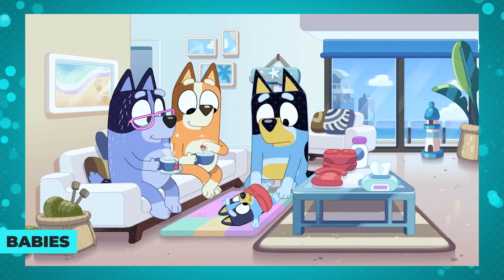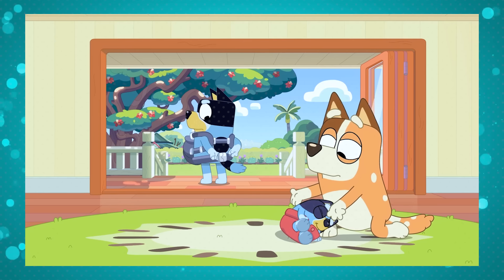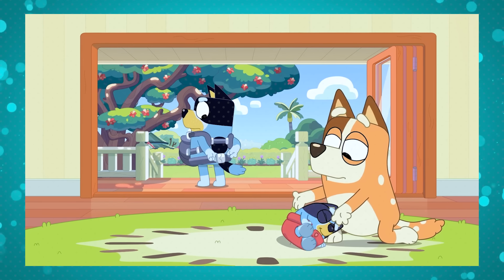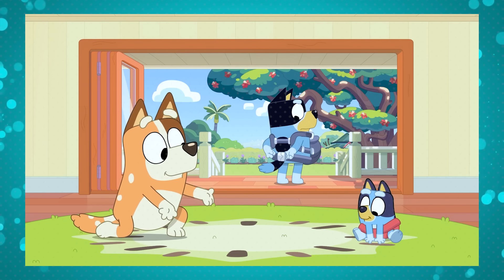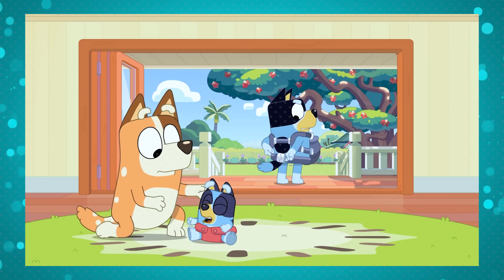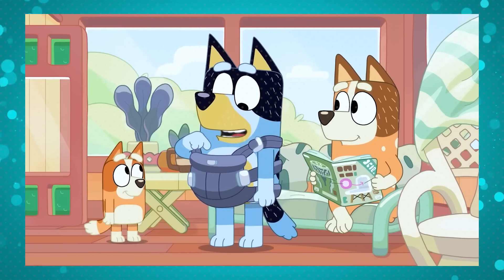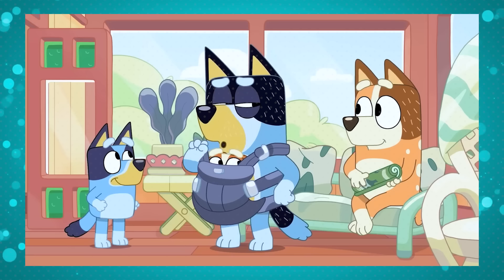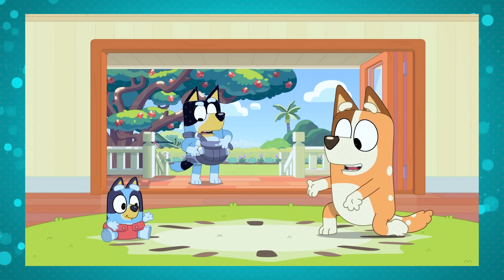The episode Baby Race takes place many years ago when Bluey was still a baby. Here we see that Bandit had a tough time figuring out how to wear his baby carrier, but we know he had to use it again and again, which probably helped him get used to it. We see this in Dad Baby, set in the present day, where Bluey's dad wears the carrier with total ease. So all that practice paid off, even after years of not needing it, since both his daughters are now out of the baby phase.